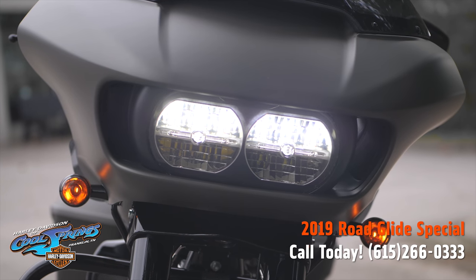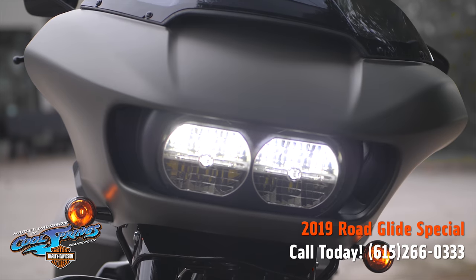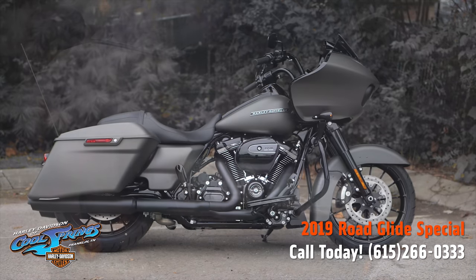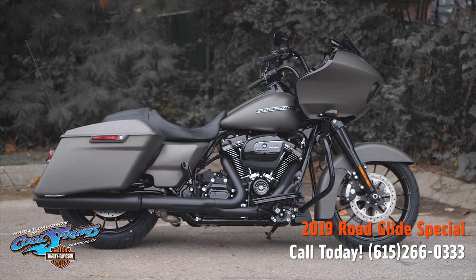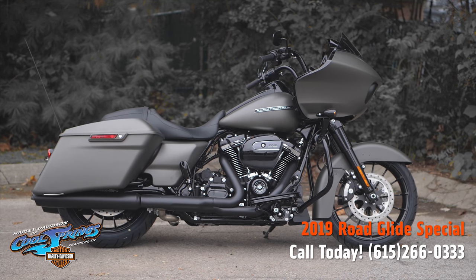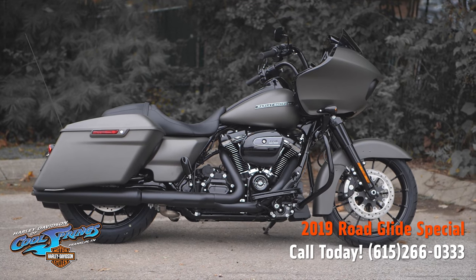These new Road Glide Special models are very special bikes. You need to come in and see one for yourself, and better yet, take it for a ride — you'll probably end up taking her home. We're Harley Davidson of Cool Springs, 7128 South Springs Drive in beautiful Franklin, Tennessee.